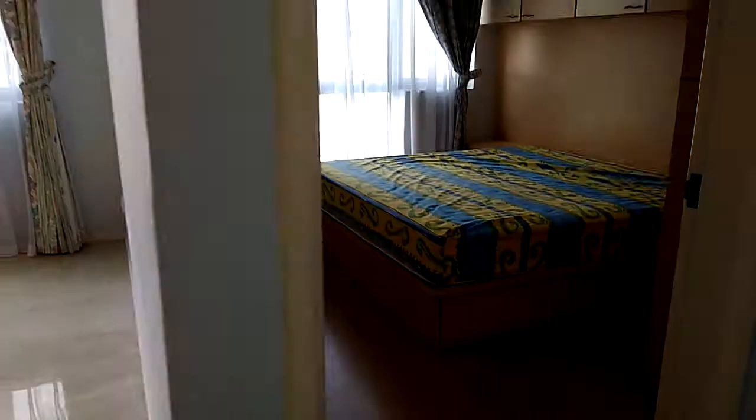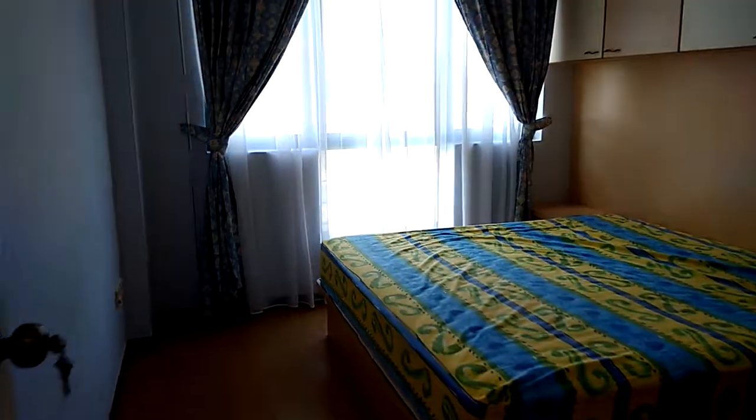Master bedroom, walk-in wardrobe, bathroom.